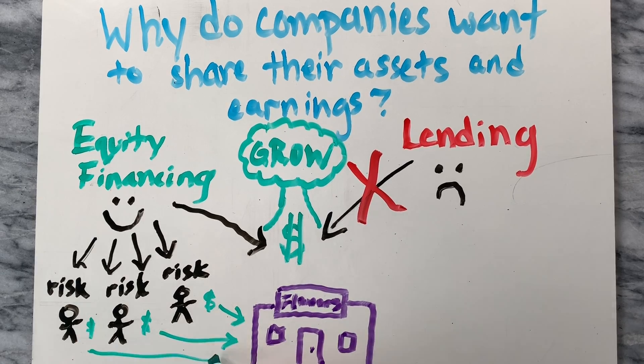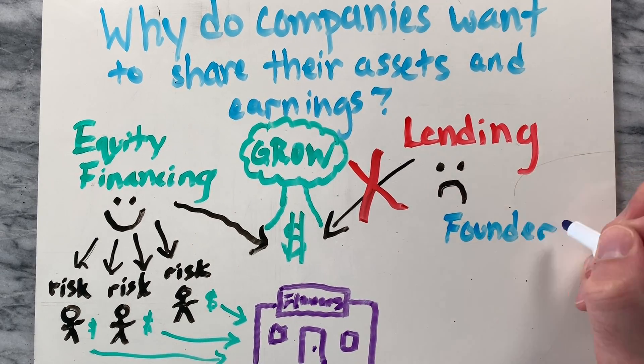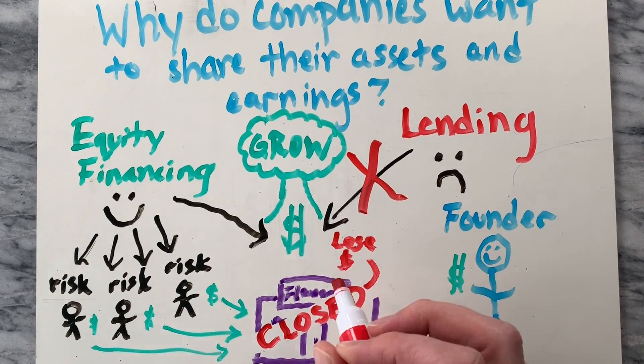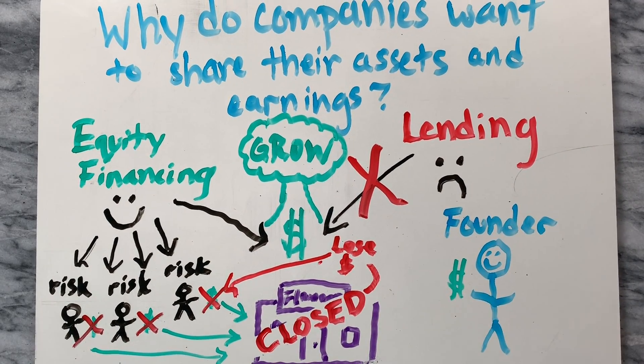Let's take this flower shop for example. The shop would be funded by investors and the founder doesn't have to risk his own money. If the company closes down, the founder doesn't lose all of his money. Instead, the investor's money would be lost.